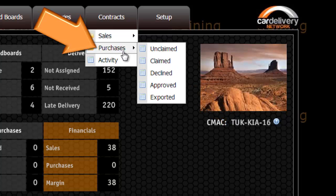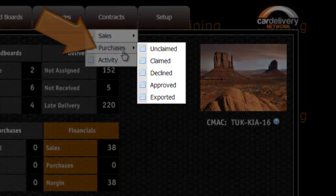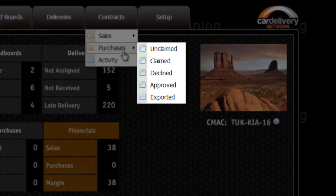Purchases displays the contracts that you have with your suppliers. Your suppliers will invoice you for the delivery.